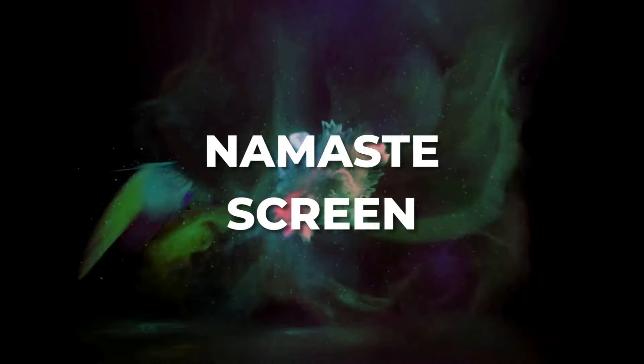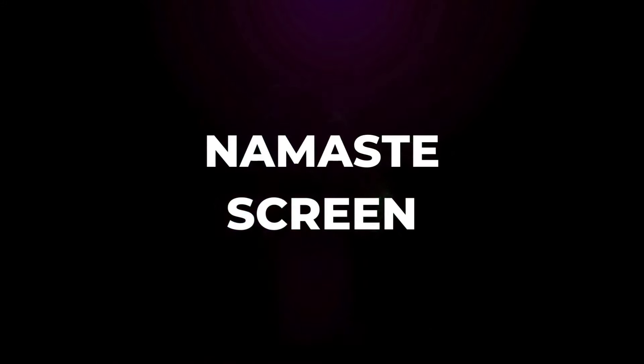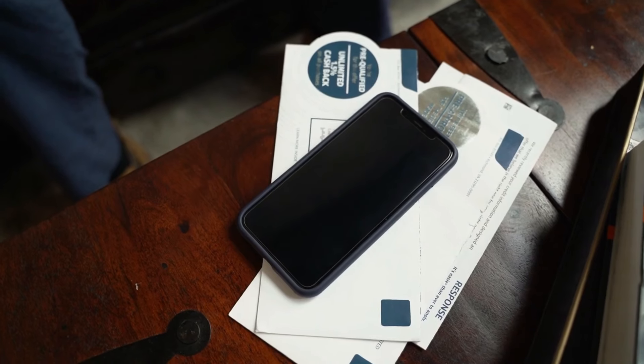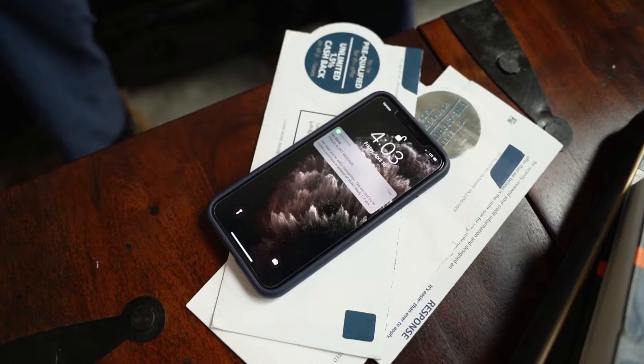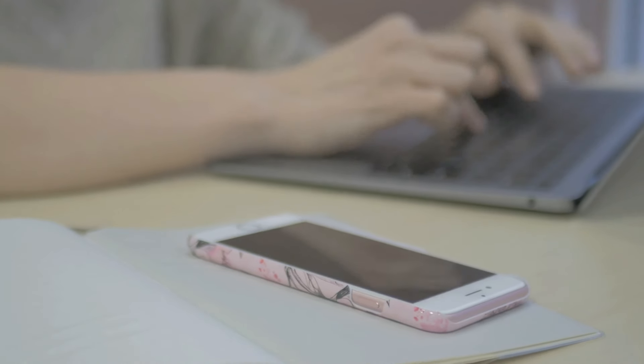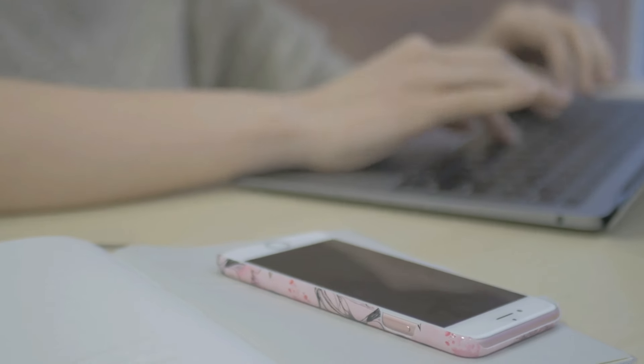That's why I came up with Namaste Screen. Prime Minister Sir told us about downloading apps to fix all these things. But I thought, why stop at an app when we can give your whole phone a productivity makeover? So let me show you how it works.